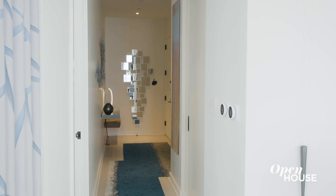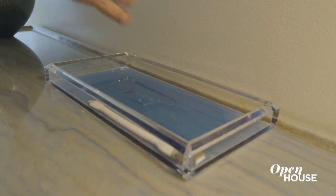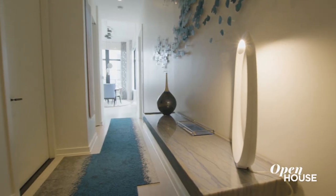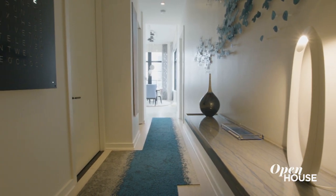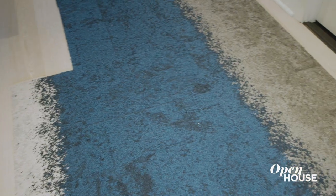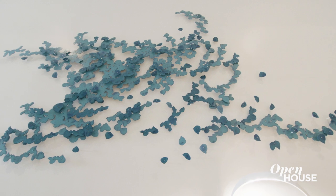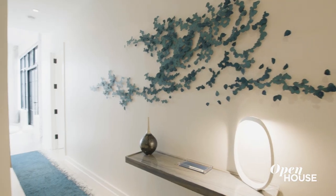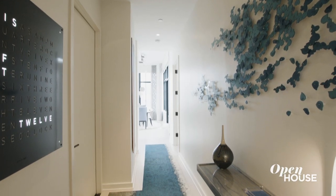Here we are in the foyer and we are making a place with the console and the seat that we have cantilevered off this wall. Really, it's a lot about leading you into the living room, done in two ways: with this runner that we made out of floor modular carpets, and the Katie Stone art piece commissioned for this space specifically to lead you along the wall as you look in.